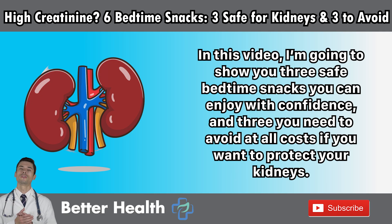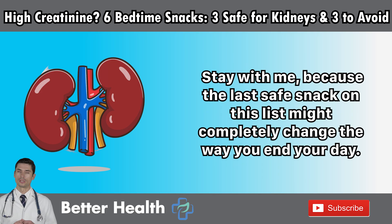In this video, I'm going to show you three safe bedtime snacks you can enjoy with confidence, and three you need to avoid at all costs if you want to protect your kidneys. Stay with me, because the last safe snack on this list might completely change the way you end your day.